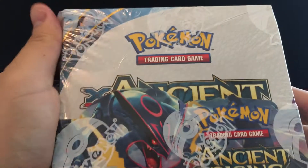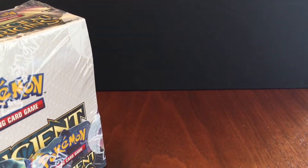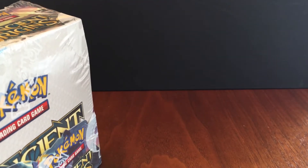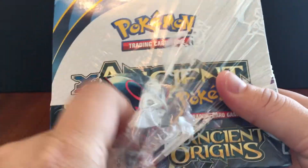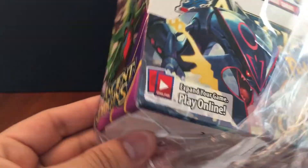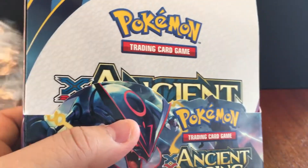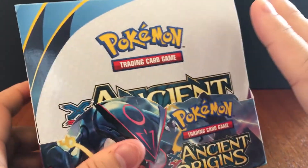Welcome back to the channel. Today we're opening up Ancient Origins — here's the sealed booster box. It's been out for a few years. One of the reasons I wanted to get this box compared to a lot of other older sets is because it has Rayquaza, Primal Groudon, and Primal Kyogre — those are the three main chase cards.